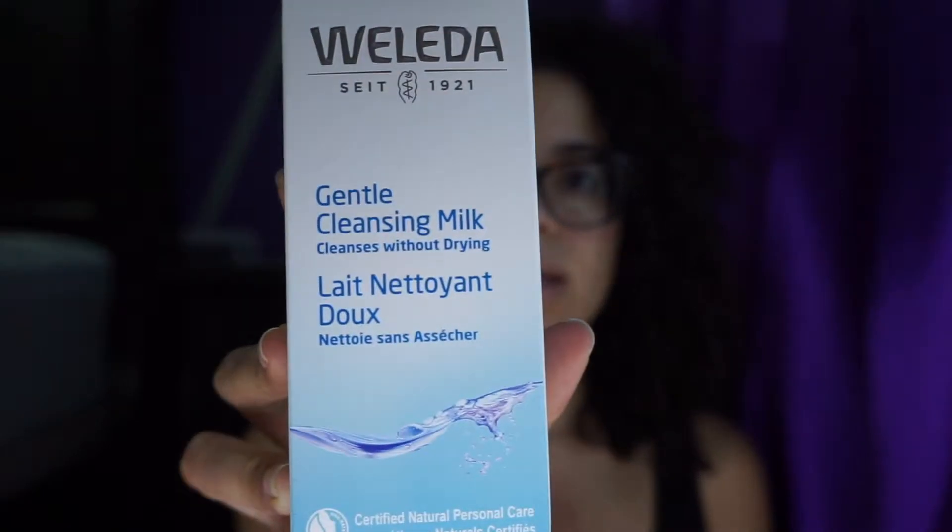Oh, this is the Gentle Cleansing Milk — cleanses without over-drying. This is what it looks like. It's for normal to dry skin, a mild cleansing milk. Gently removes dirt, oil, and makeup while maintaining the skin's natural balance with a blend of jojoba oil, sesame oil, and witch hazel extract. I've heard that witch hazel extract really helps for acne, so I really hope that this works out for me.